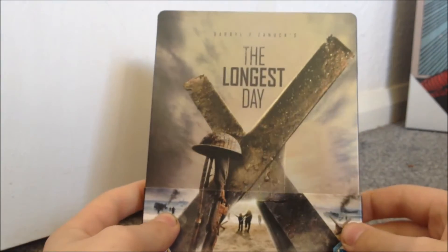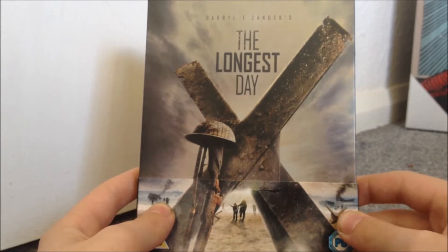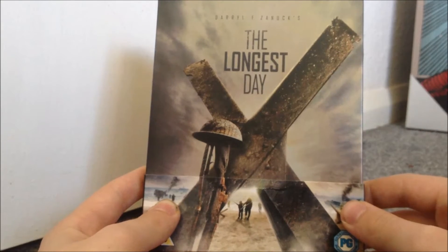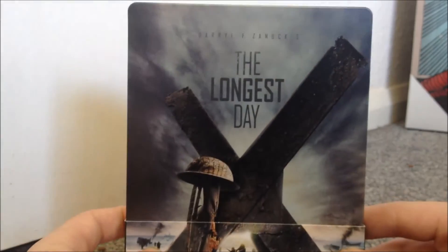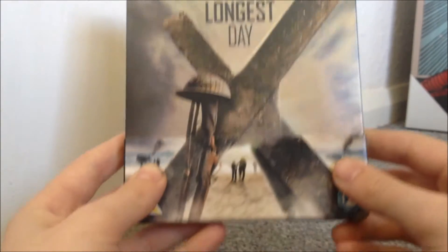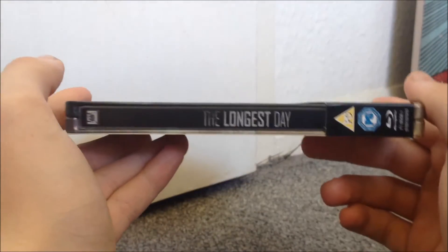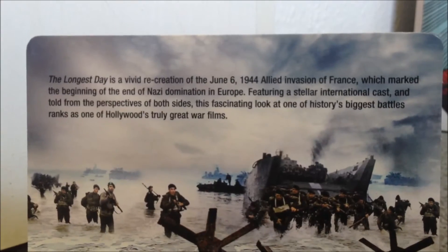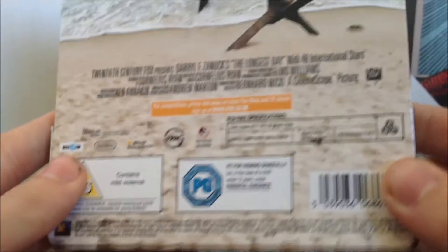Hey, what's going on guys, welcome back to our unboxing. Today I have 'The Longest Day,' which came out on Monday the 2nd of June — also close to the anniversary of D-Day, which is the 6th of June. It's a brilliant movie with a great cast, and it tells the story from both perspectives of the war. If you want to read what it's about, you can pause the video there.